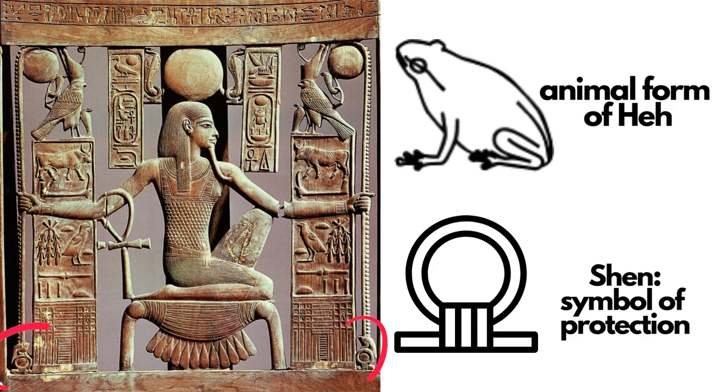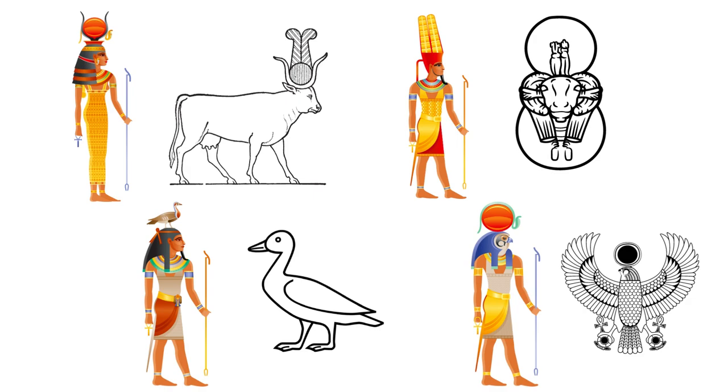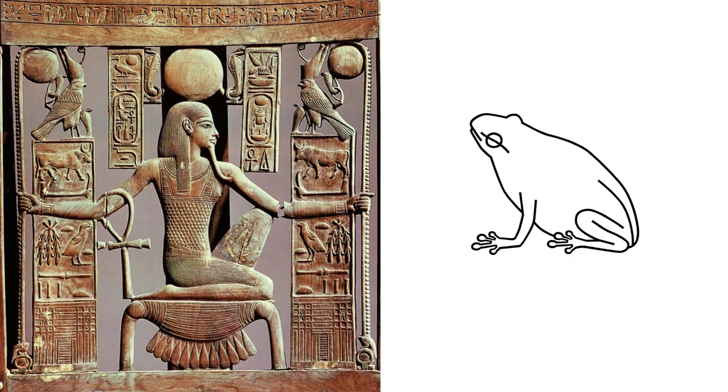Starting at the bottom part of the image, we see two frogs resting on top of what is called a Shen — a symbol of protection. The frogs are an animal portrayal of Het. Most Kemetic deities or Netarus have both a human form and an animal form, and the frog is the animal form of Het.